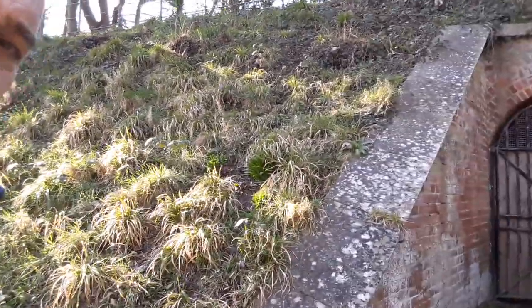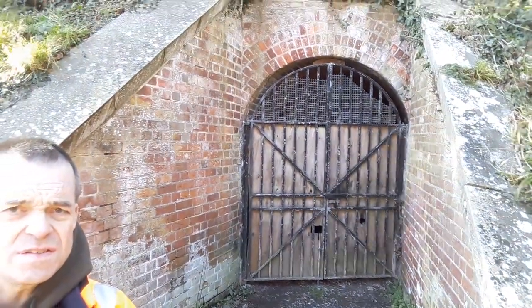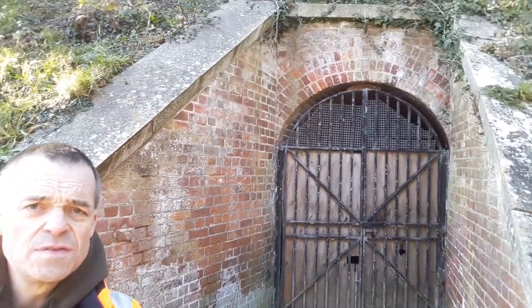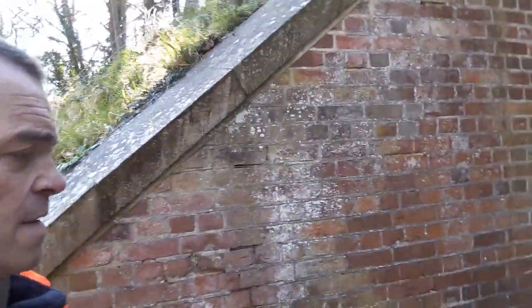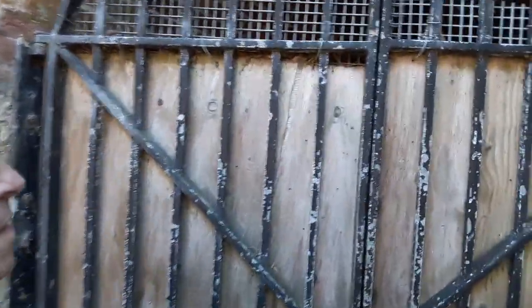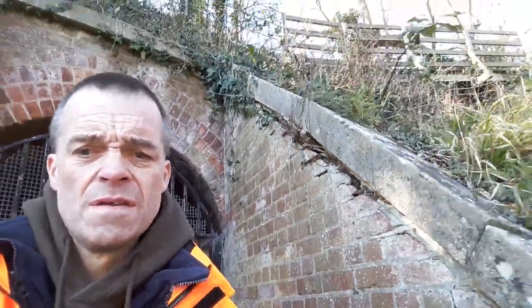Another old blocked-up entrance there. I think years ago I used to be able to walk through there, but it's all been blocked off now, many years ago. You can't really see in there at all. It's all interesting walking around this way.